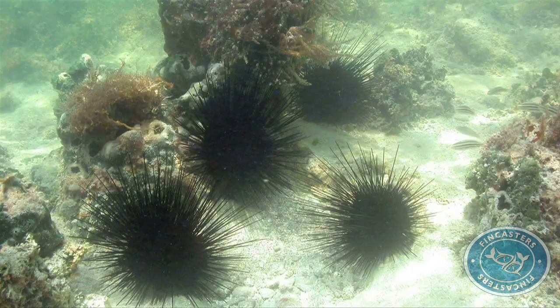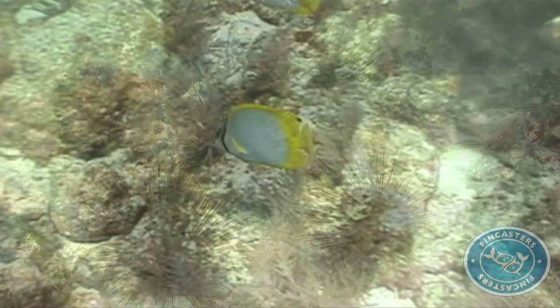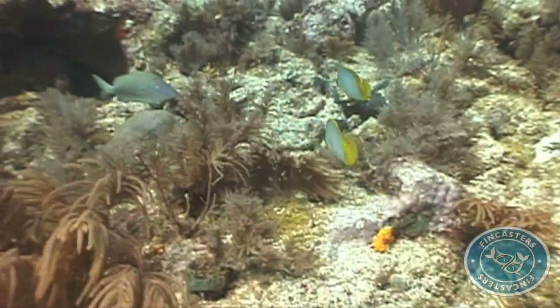The urchins were thick on the reef, with densities as high as 1 to 4 per square meter off the Florida coast, and higher in other parts of the Caribbean.